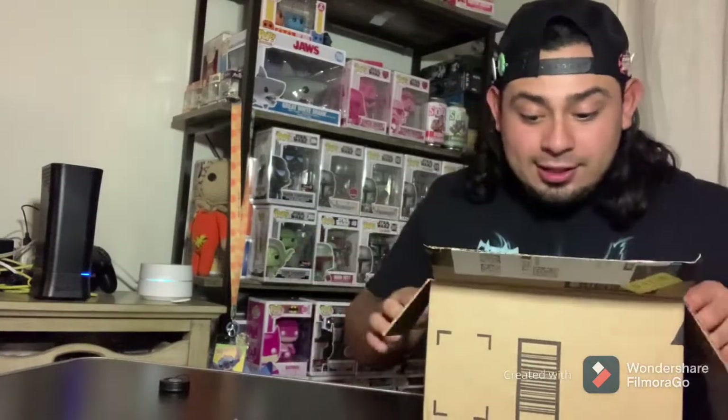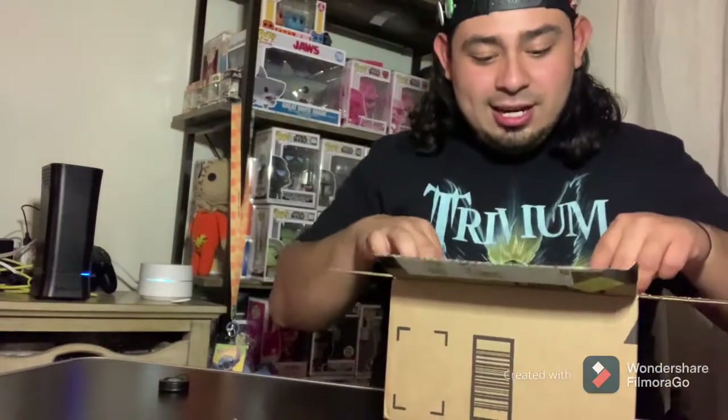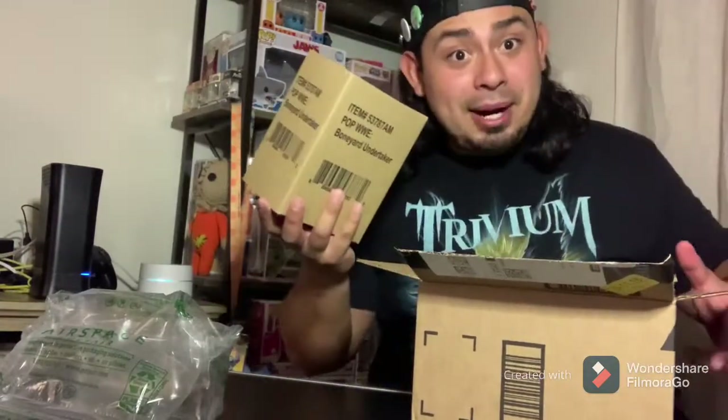Bubble wrap looks great. Wow, Amazon, this is a first from you guys — it's bubble wrapped and it's in a box. In a box! Awesome.